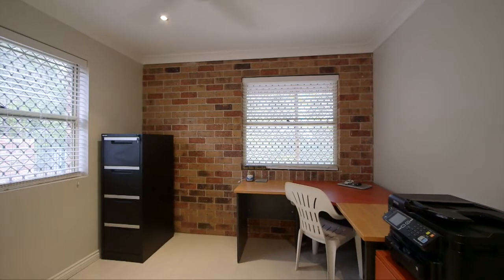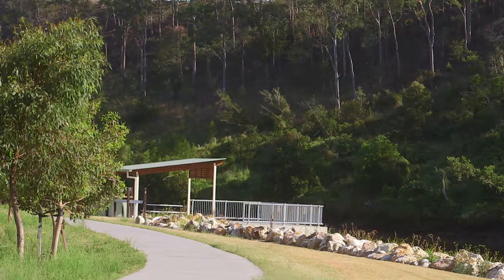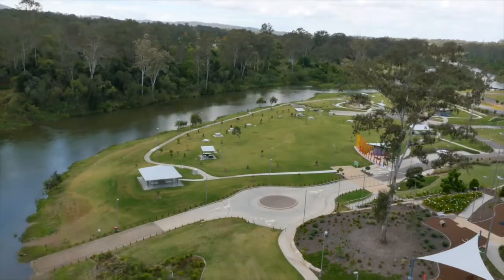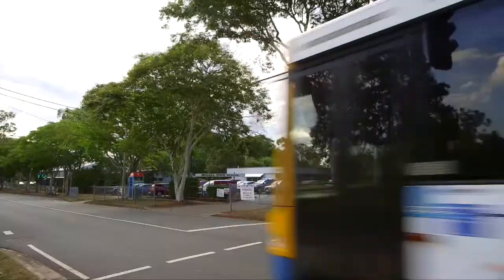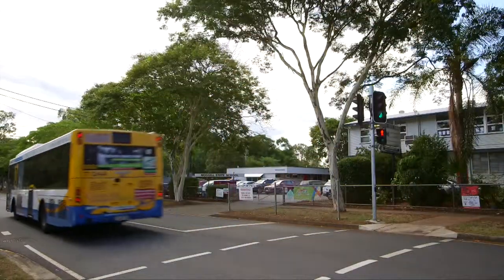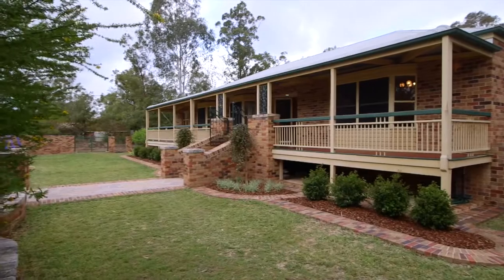Mount Crosby is a great place to call home, close to bushlands, walking tracks, the well-known Colleges Crossing, and close to shops and cafes with access to great local schools and the option of buses for both public and private schools which leave just at the corner of the street.